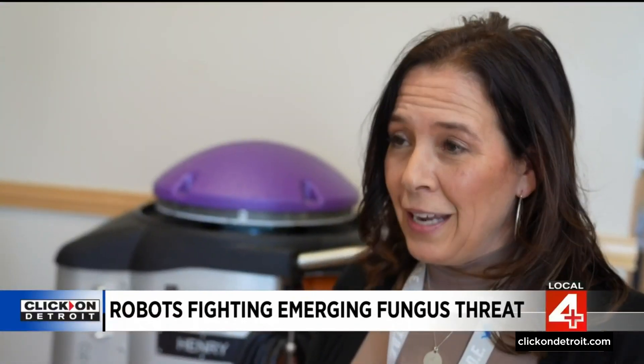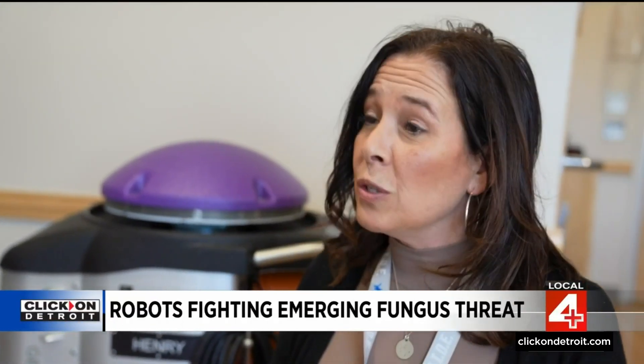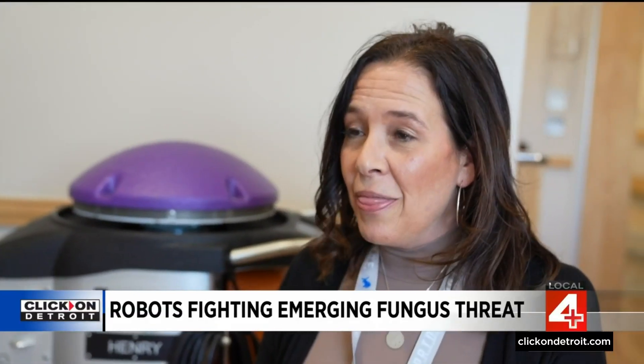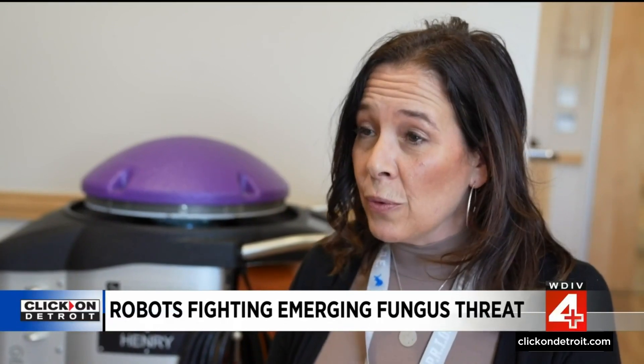When we go into a Candida auris room after a patient, we would clean it with a sporicidal agent — which is bleach most likely — and then we bring the robot in to do any extra adjunct treatment to the room.